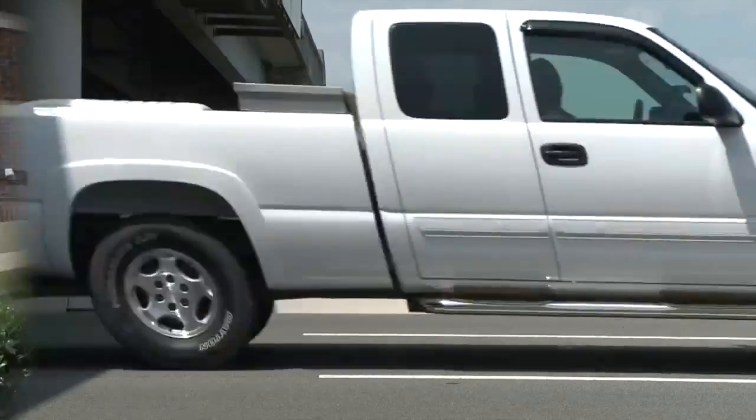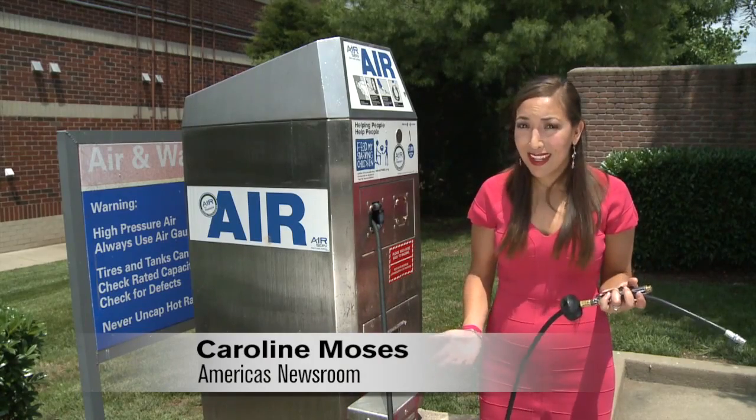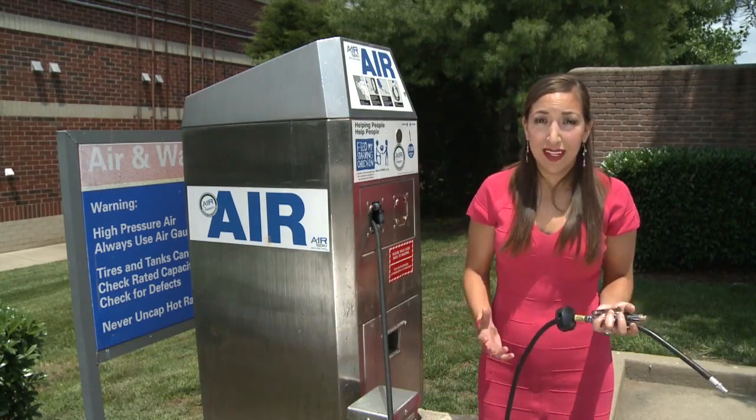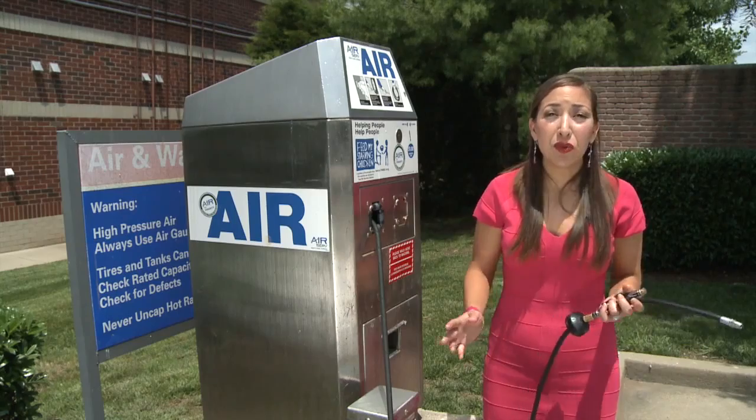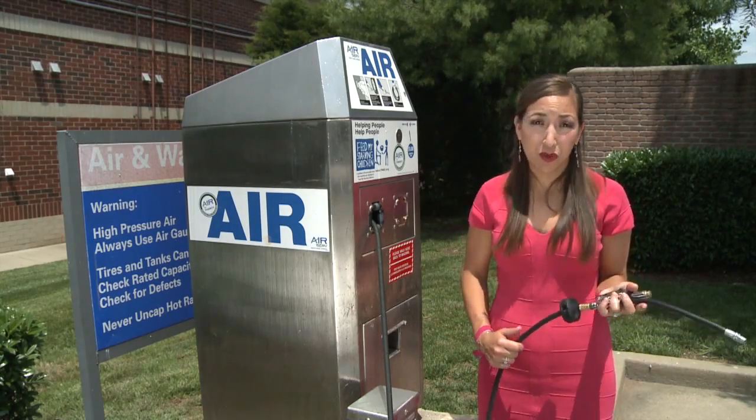It's one of those simple sort of slap-your-forehead moments as to why somebody else hasn't thought of it before. Some people don't even keep a tire pressure gauge in their glove box, and others have trouble reading them. Professionals say from one gauge to another you can easily have a three or four pound difference in air pressure readings.